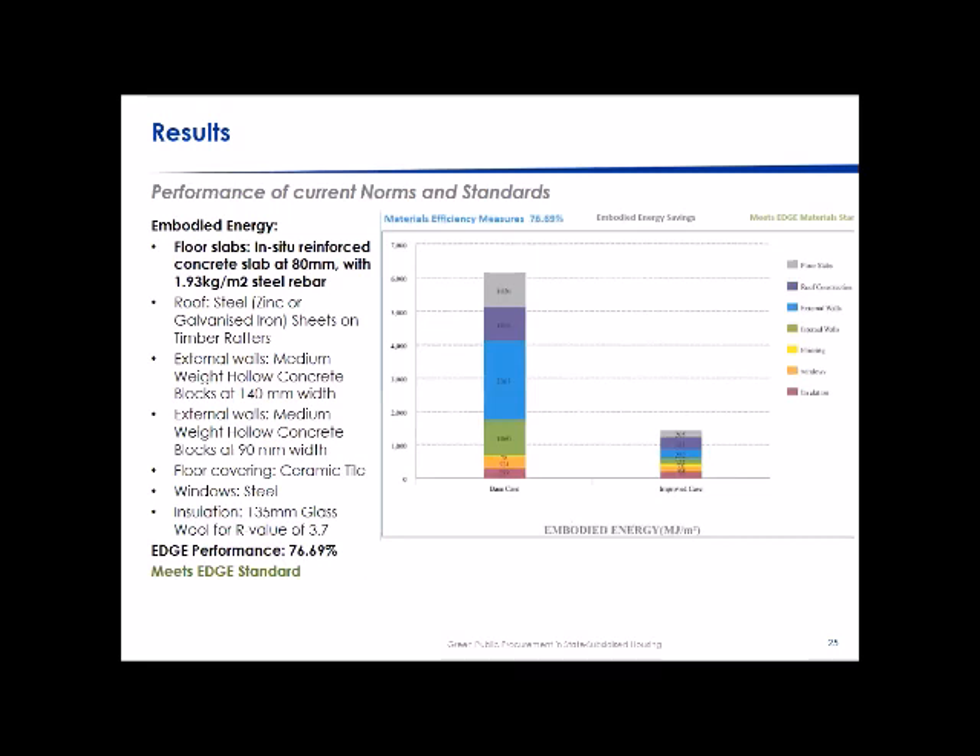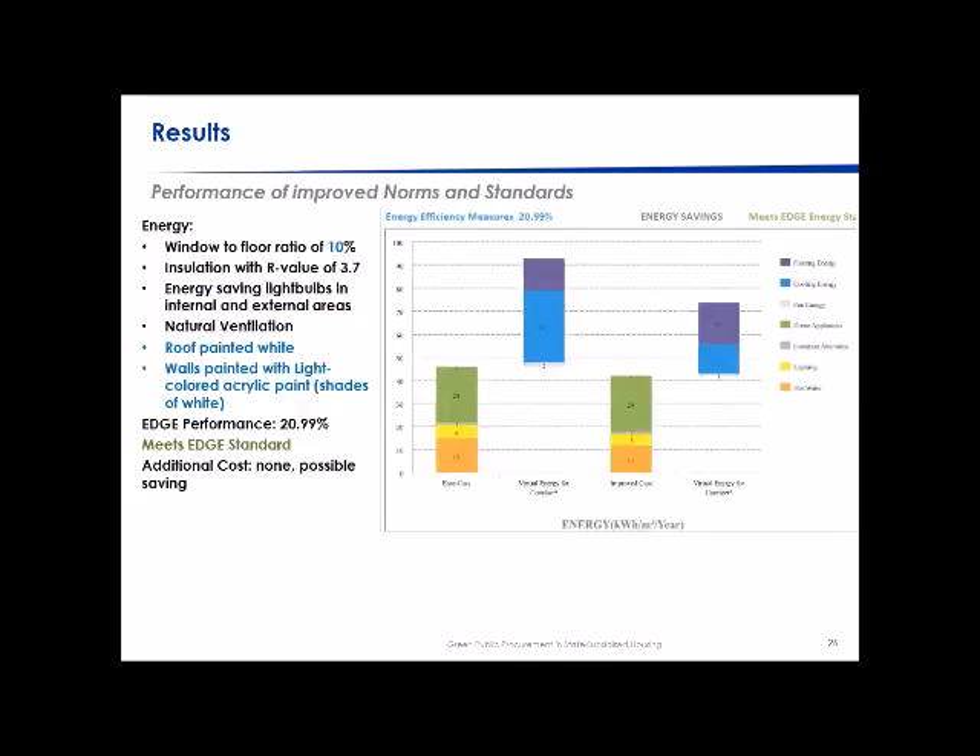We already met the EDGE standard for materials so no further intervention was needed there, though there's still room for improvement through sustainable building technologies like sandbag construction. For energy, we reduced the window-to-floor ratio from 15% to 10%, which made the most significant difference. We also suggested painting roofs white to introduce the cool roof concept and painting walls light pastel or off-white.